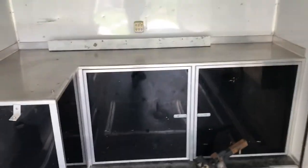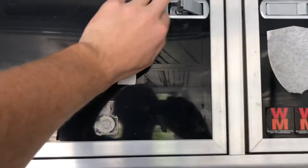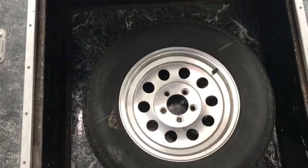Got some cabinets in it, it'll come in handy with storage — especially to throw the helmets and stuff in there. Spare tire holder too.